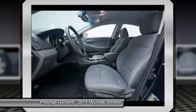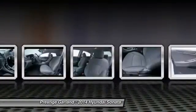Power steering, driver airbag, adjustable steering wheel, keyless entry, and cruise control.